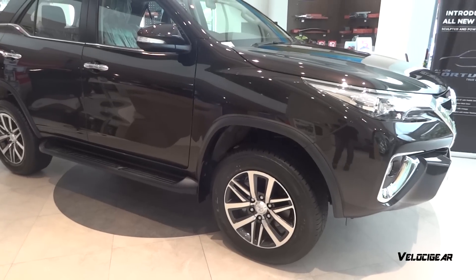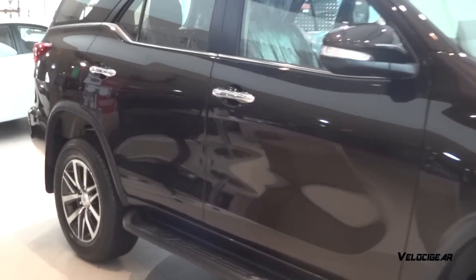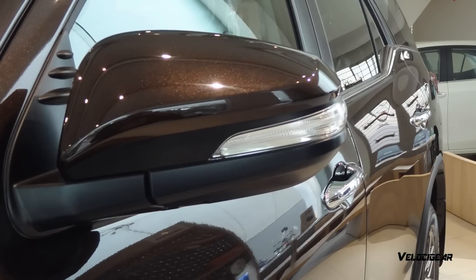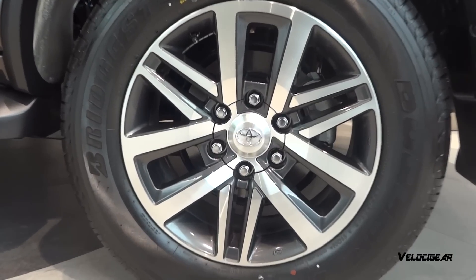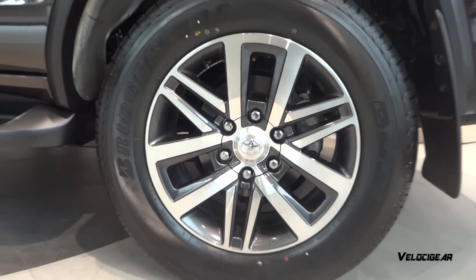The side of the car consists of chrome door handles. It has electrically adjustable side view mirrors with turn indicator lights. The high-end variant of the Fortuner consists of 18-inch alloy wheels and highway tires, while the lower version consists of 17-inch steel wheels with all-terrain tires.